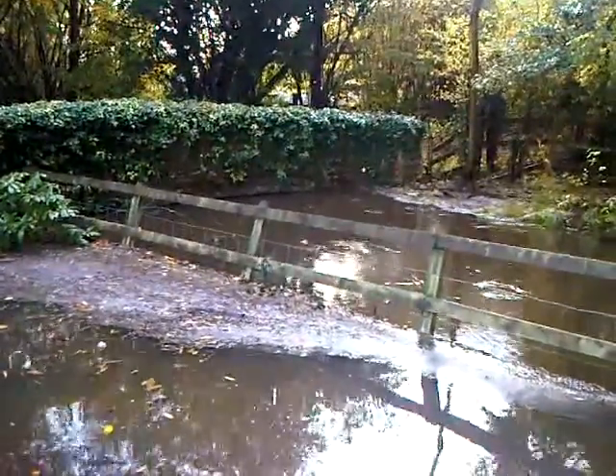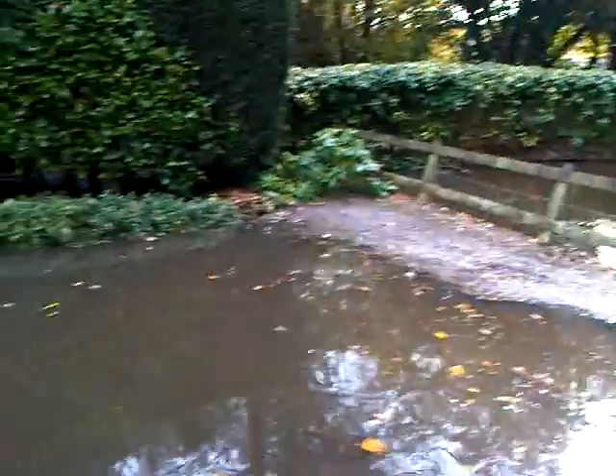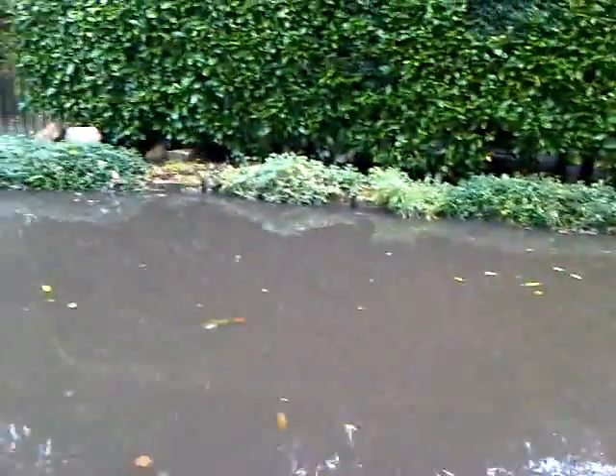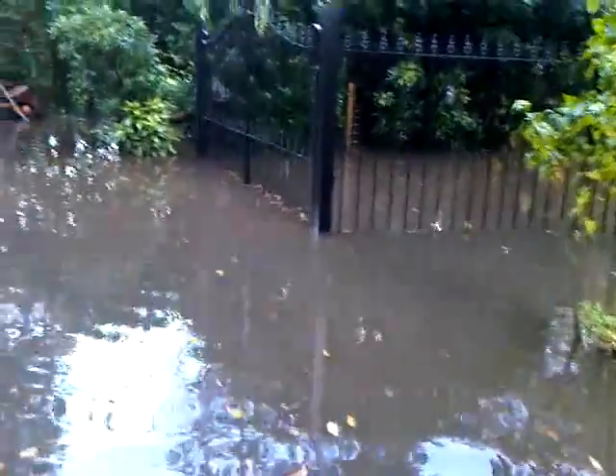For those of you wondering what it's like here when it floods, you can see the level of the water at the bridge here. I thought I'd just have a little turn around in the driveway to let you see what's going on. Fortunately the water's subsiding now, but you can see the gates are significantly underwater.